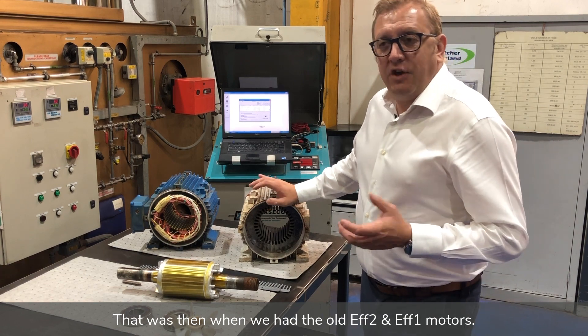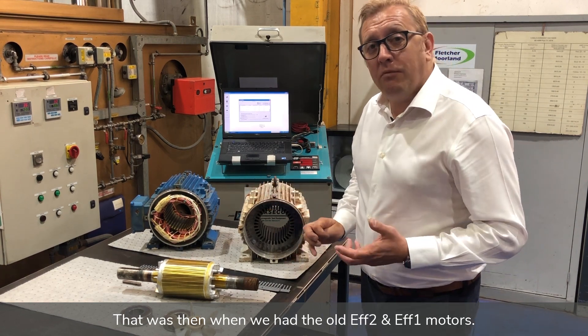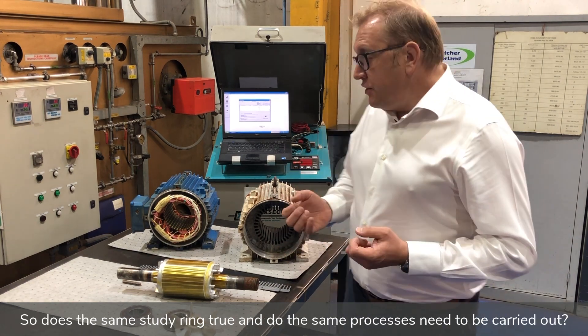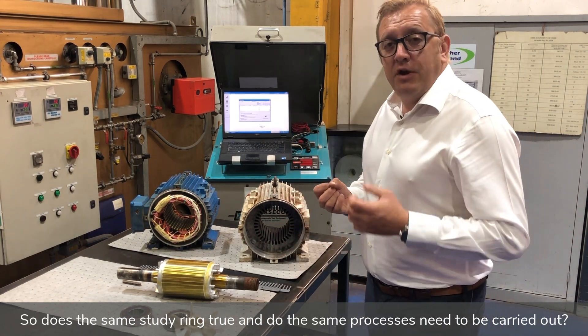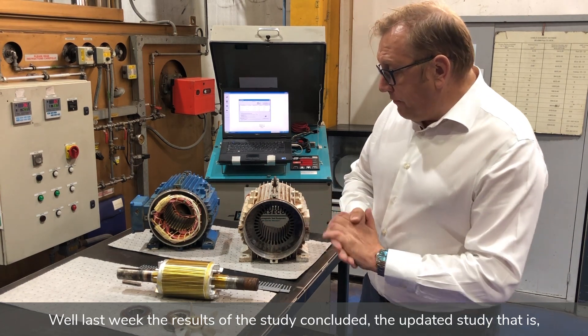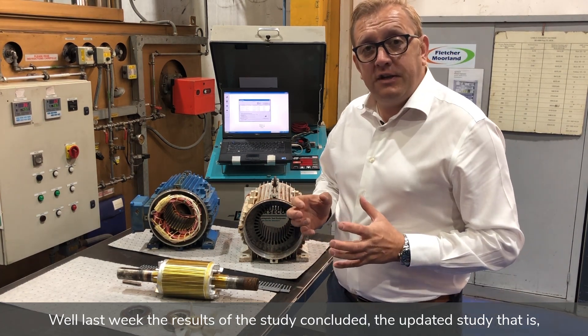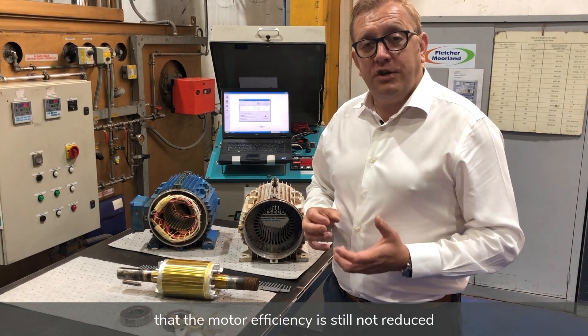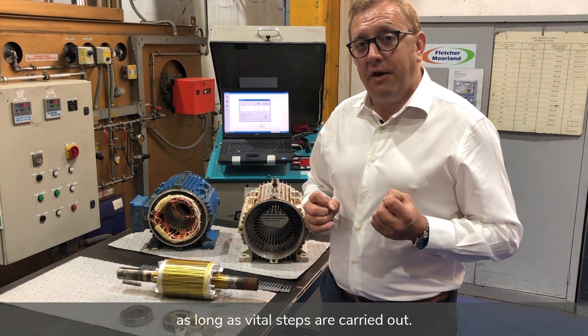That was then, when we had the old EFF2 and EFF1 motors. Motors have got more modern and more efficient since then. So does the same study ring true and do the same processes need to be carried out? Well, the results of the updated study concluded that motor efficiency is still not reduced, as long as vital steps are carried out.